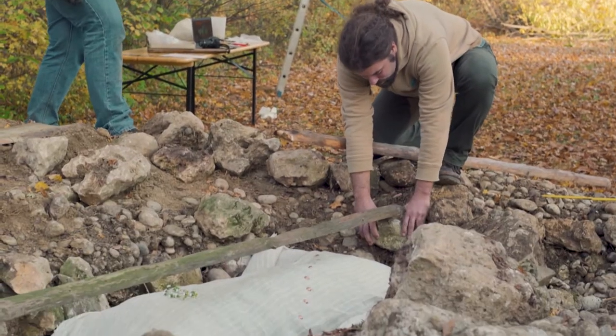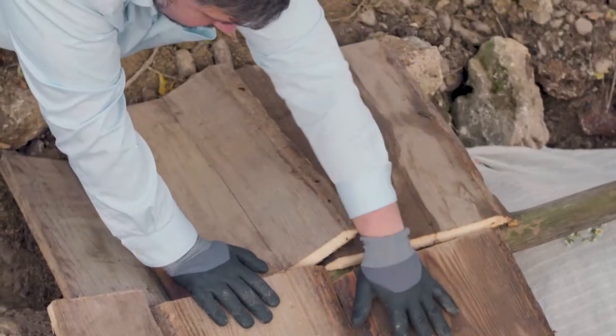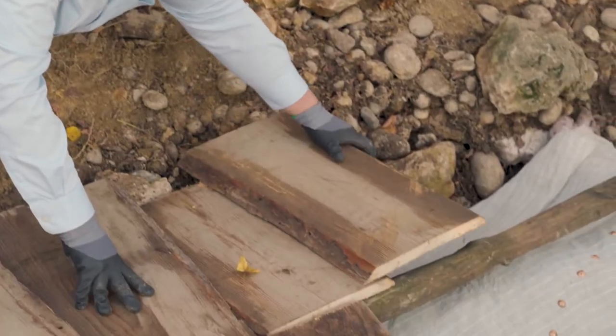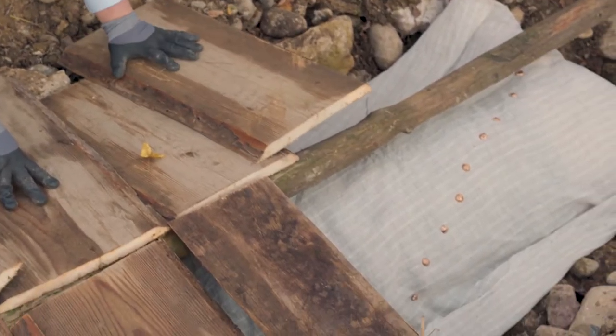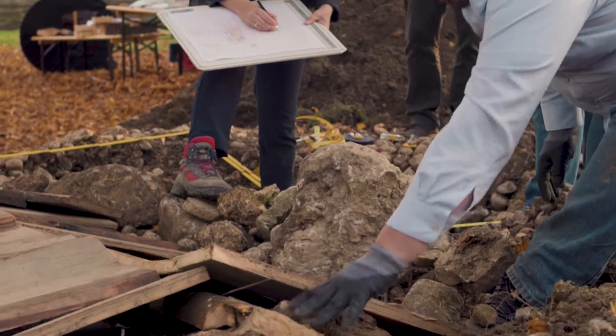Here you can see the reconstruction of burial mount number 26 from Pitten, which is the setting for the long-term experiment we are conducting here in Asparn. This is a new experiment in which we seek to explore and describe the changes to organic substances lying in proximity to bronze artefacts, as is the case in a body burial.